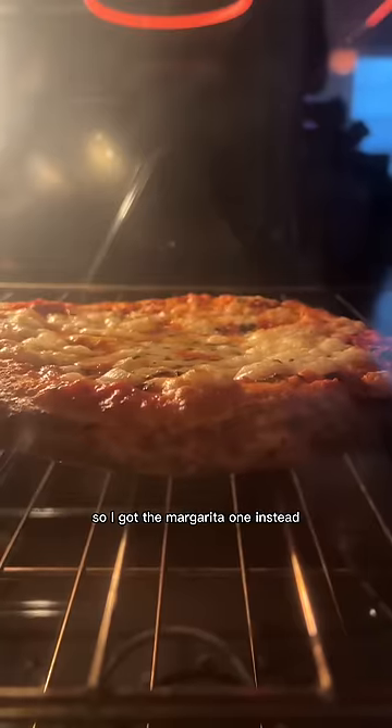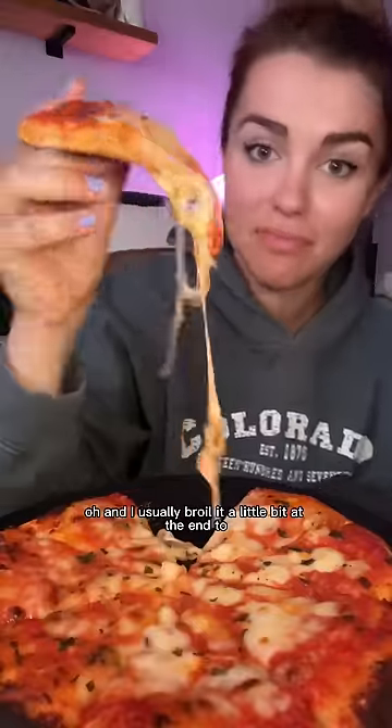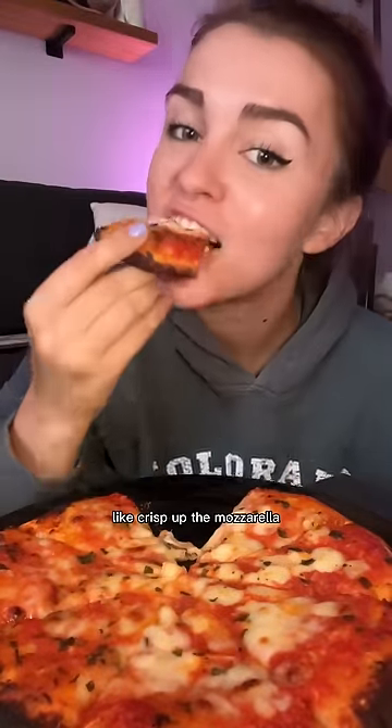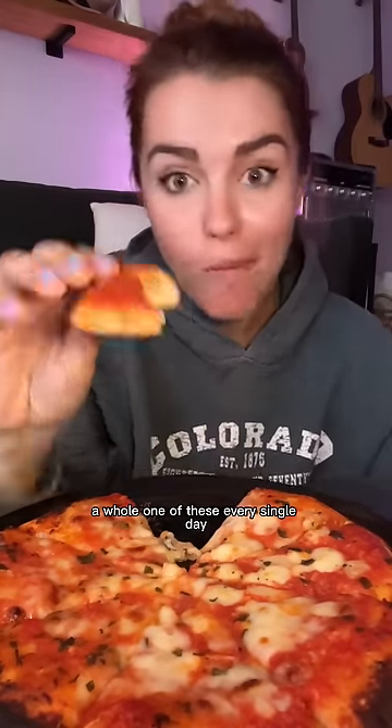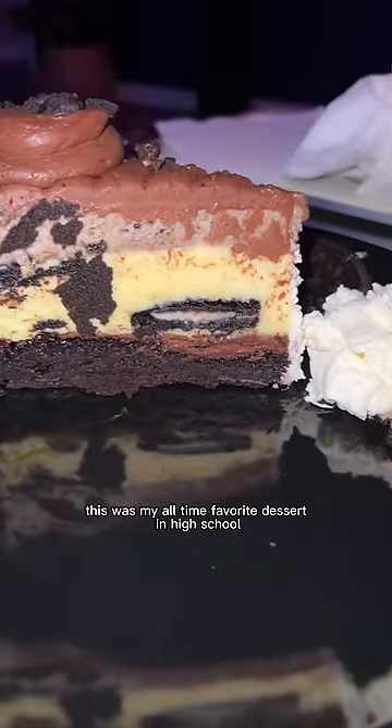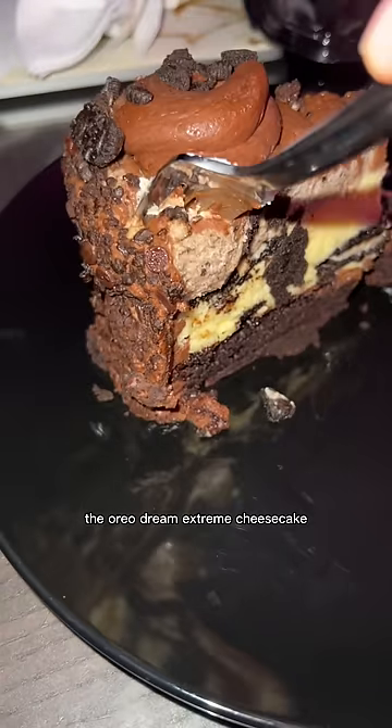I usually broil it a little bit at the end to crisp up the mozzarella, and honestly Amy's has the best crust — so soft but also chewy. I used to eat a whole one every single day. My all-time favorite dessert in high school was the Oreo Dream Extreme cheesecake.